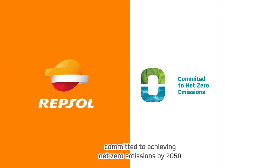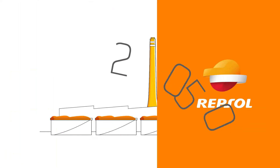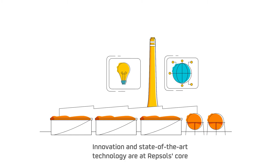At Repsol, we're committed to achieving net-zero emissions by 2050 and to recycle the equivalent of 20% of our polyolefin production by 2030. Innovation and state-of-the-art technology are at Repsol's core.